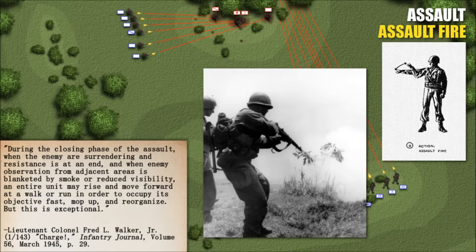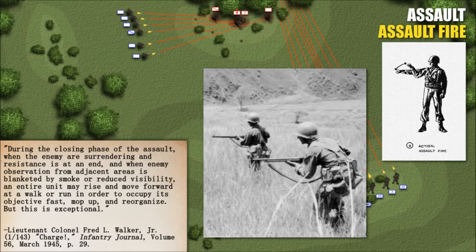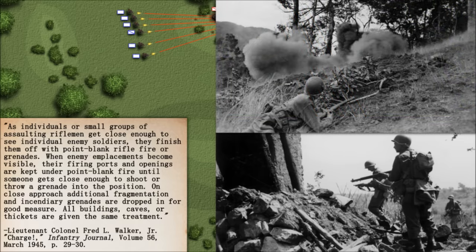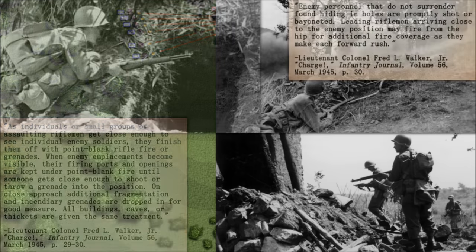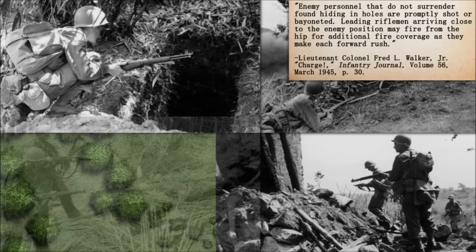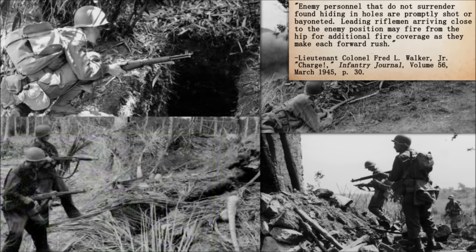During the closing phase of the assault, when the enemy are surrendering and resistance is at an end, and when enemy observation is blanketed by smoke or reduced visibility, an entire unit may rise and move forward at a walk or run in order to occupy its objective fast, mop up, and reorganize — but this is exceptional. As individuals or small groups get close enough to see individual enemy soldiers, they finish them off with point-blank rifle fire or grenades. When enemy emplacements become visible, their firing ports and openings are kept under point-blank fire until someone gets close enough to shoot or throw a grenade in. All buildings, caves, or thickets are given the same treatment. Enemy personnel who do not surrender and are found hiding in holes are promptly shot or bayoneted. Leading riflemen may fire from the hip for additional fire coverage as they make each forward rush.